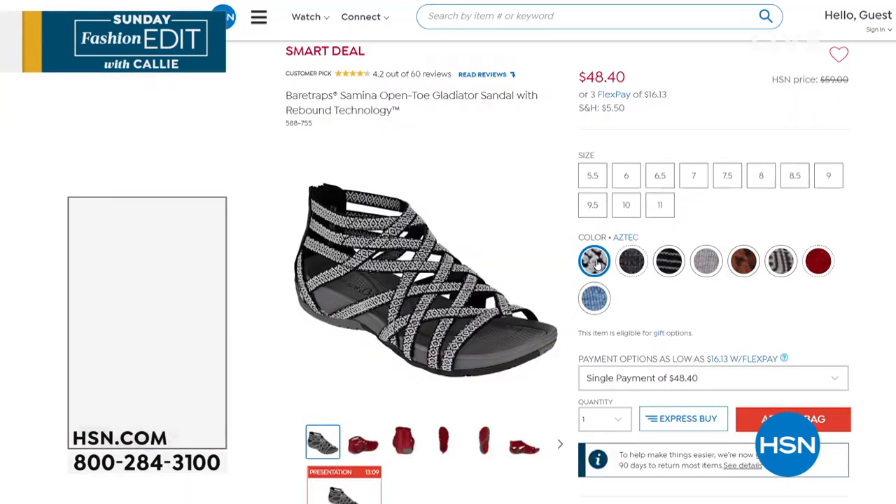Amazing new things from Vanessa Williams. Go to HSN.com and type her name — you're going to see so many beautiful pages. Elegance beyond elegance.